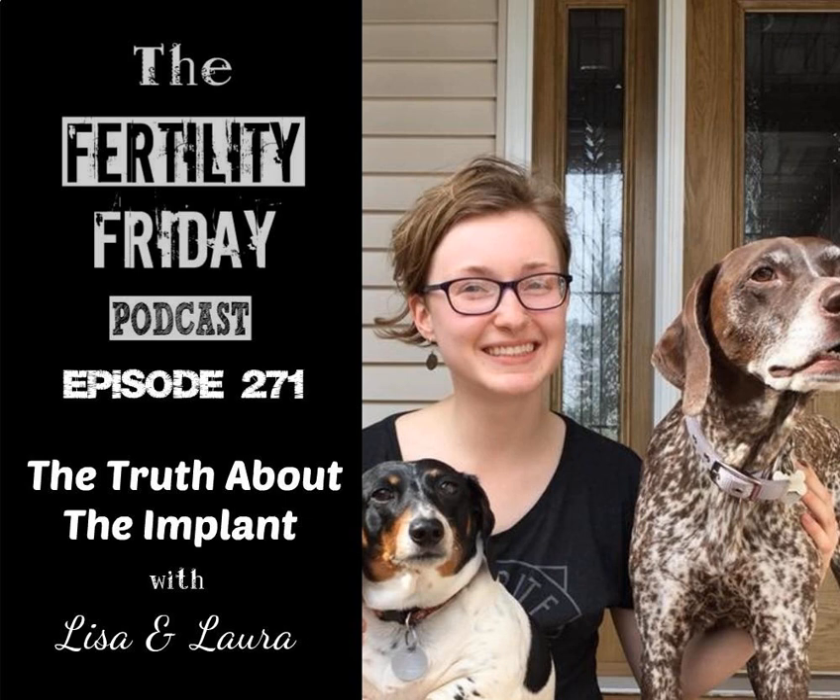I've also covered the patch, the ring, as well as the pill, the shot, and even the copper IUD — there are a number of episodes. If you're new to the podcast and you enjoy today's episode, definitely check out the previous episodes in the pill reality series. But in today's episode in particular, we're focusing on the implant, and Laura shares her experience with it. Interestingly, Laura used both the pill and the implant, so she had a different experience on the pill compared to the implant.